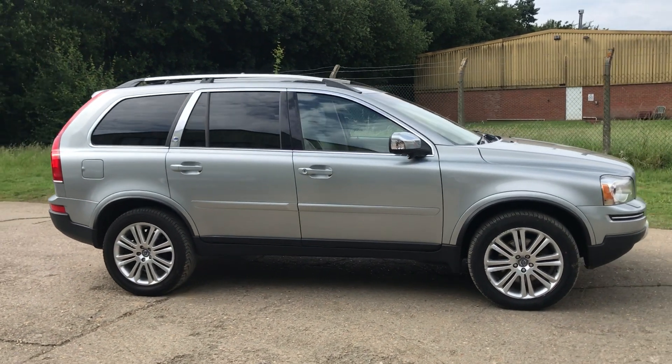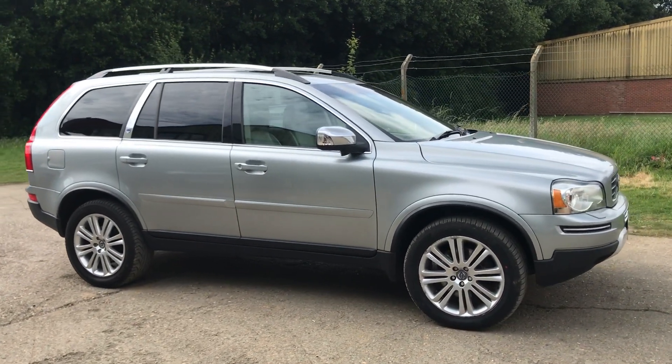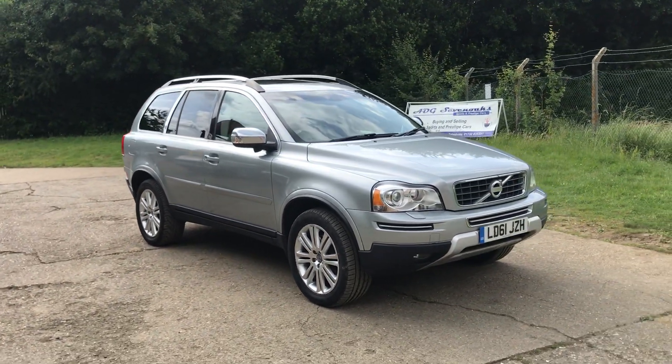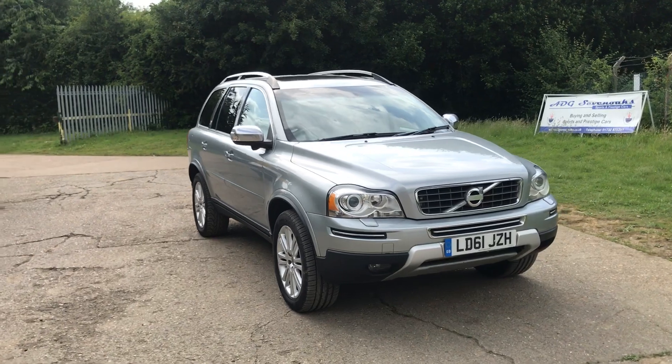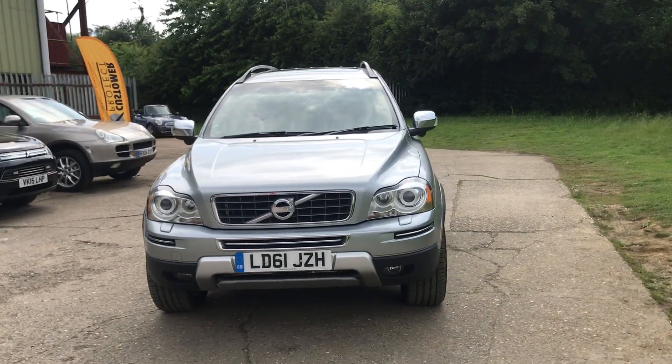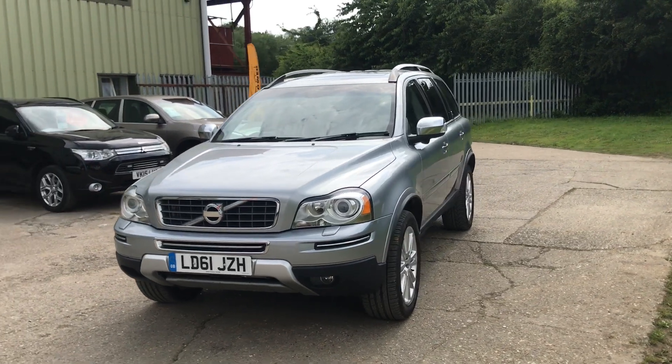Hello and welcome to ADG Sevenoaks where we're very pleased to offer this Volvo XC90 Executive, 2011 on a 61 plate, finished in electric silver which was a cost extra colour when new — a very nice specification vehicle.